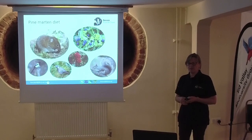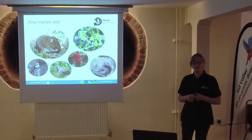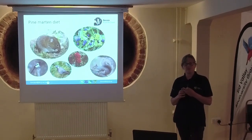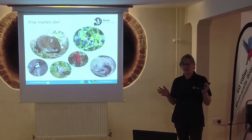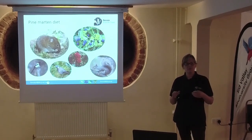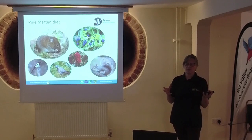This slide on diet is really interesting. There's been a lot of research done on dietary studies right across Europe. Although they're classified as a carnivorous species, they're very omnivorous and very opportunistic - they will take what's readily available and what's abundant. They're quite flexible in terms of what they'll eat. Small mammals, field voles, bank voles - that kind of thing - form a good chunk of their diet, and we can include squirrels in that as well.